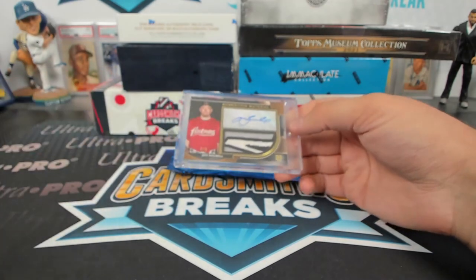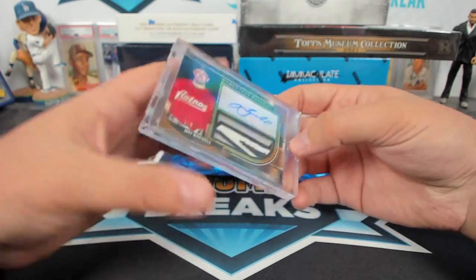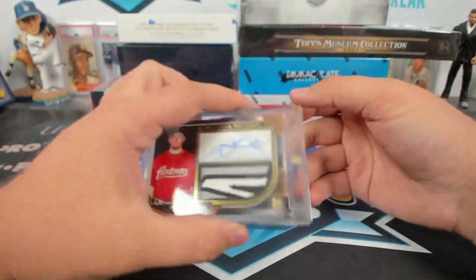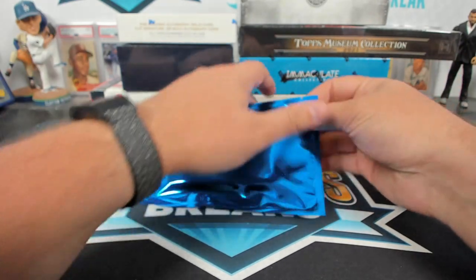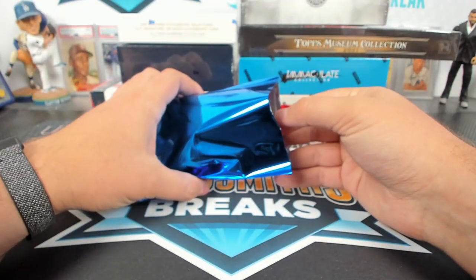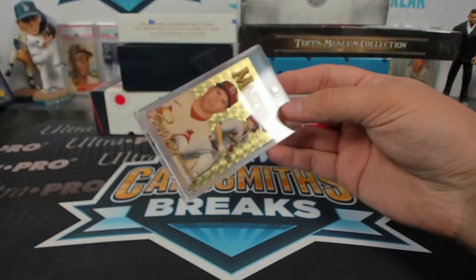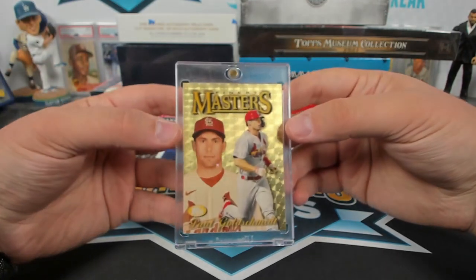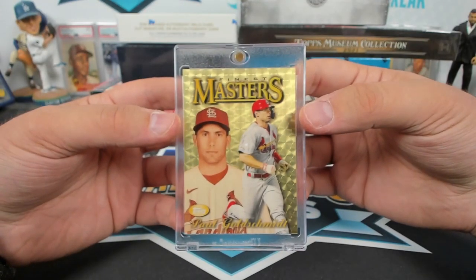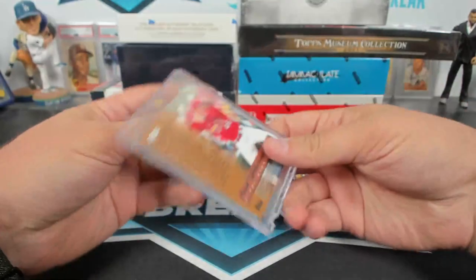And then a Jeff Bagwell Museum patch auto — geez, Iceman, you're two for two. Momentous Materials. Oh yeah, I do try to get super-y. It's a Paul Goldschmidt Finest Master Super — look at how supery that super is. It's so supery. J. Fern, there's the one-of-one on the back.